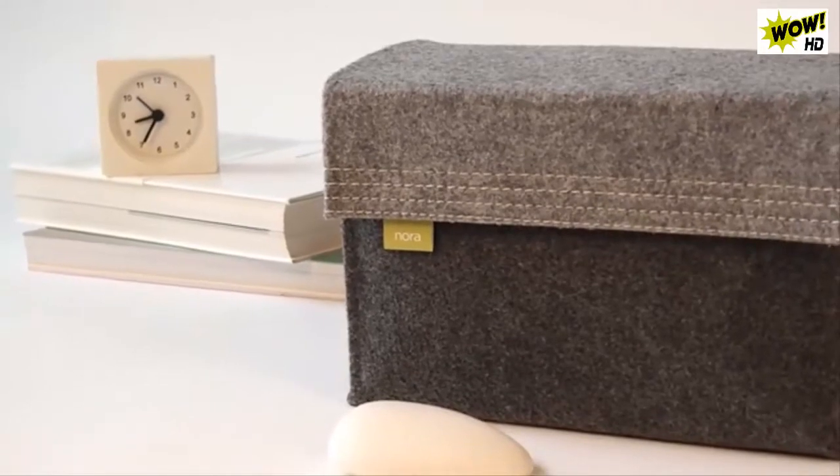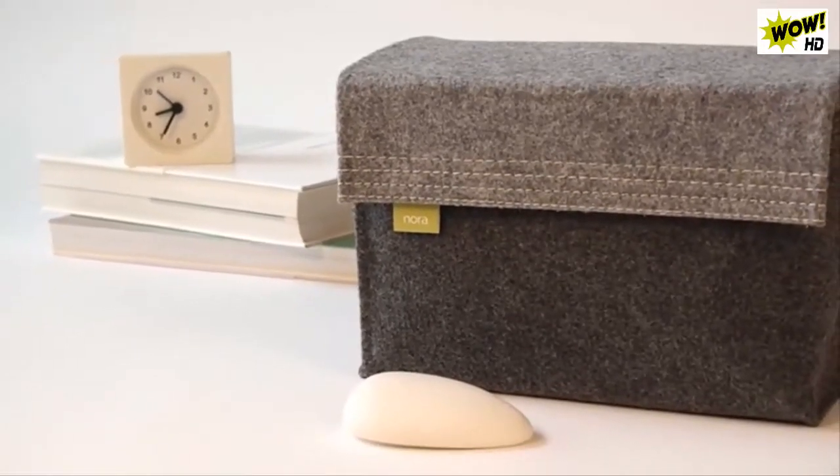This is Nora, a smart snoring solution that you want to have in your bedroom.